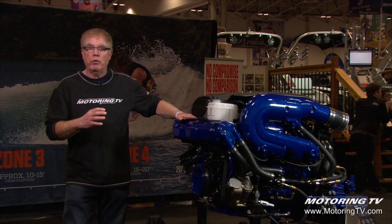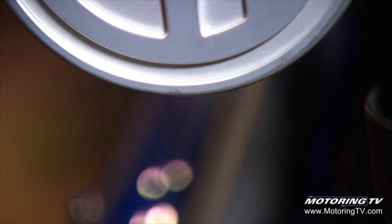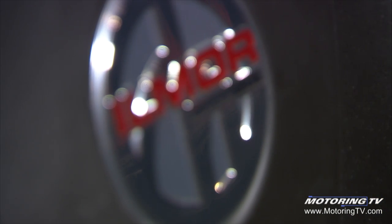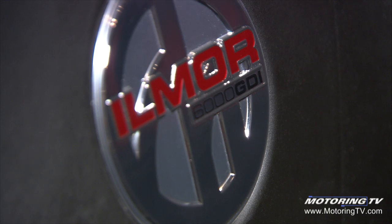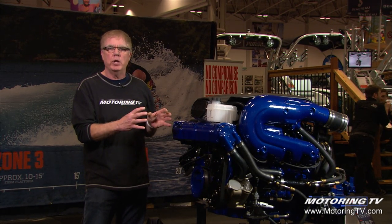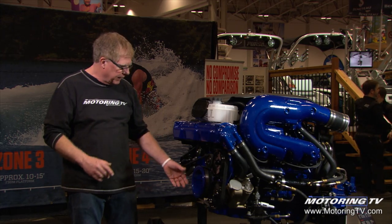This 6.2 engine is direct injected, and the crate engine goes to Ilmore Engineering in Mooresville, North Carolina, where they marinize it. The term marinizing means they marine-configure that engine, adding all the peripheral parts that make the engine specific for a marine application.